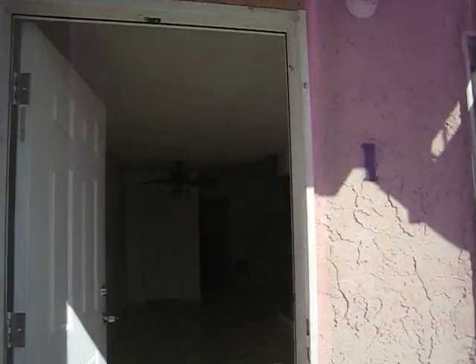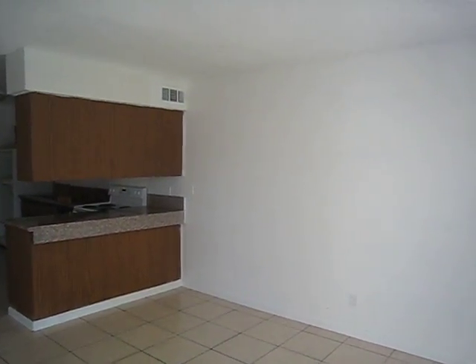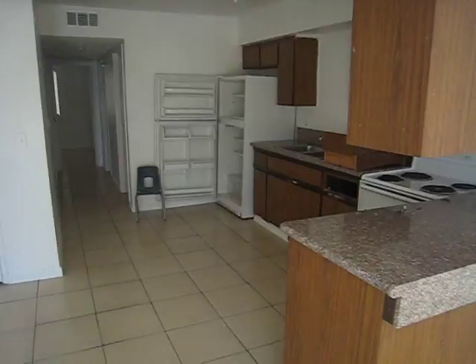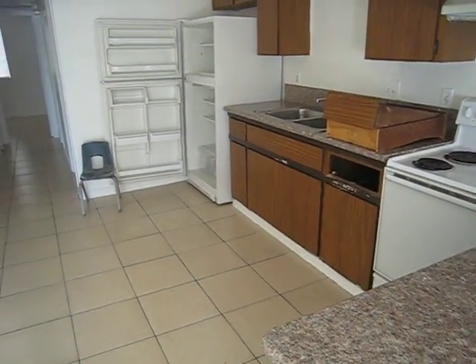This is unit number one at 4253 Stewart Avenue. It has tile flooring, freshly painted walls, new blinds, and a ceiling fan in the dining room. It's got marble countertops, and that cabinet is going to be repaired.